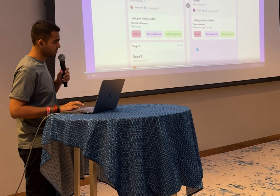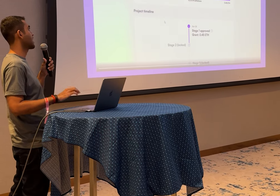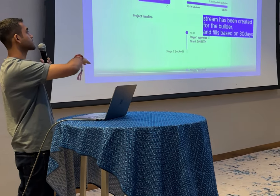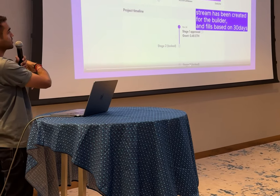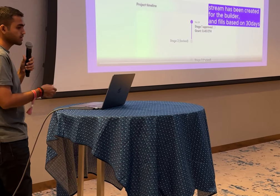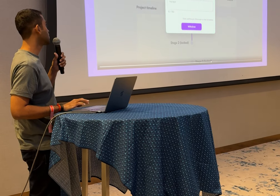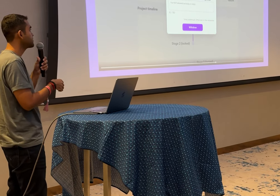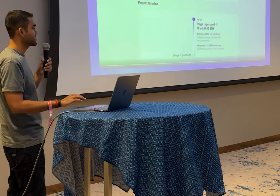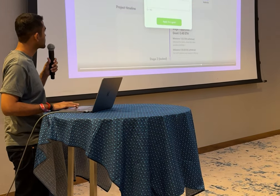Once the stream is deployed, the builder receives an email notification that their grant has been approved and the stream is live on the contract. The builder then works for the whole month while the stream flows, and starts withdrawing from it throughout the month. By withdrawing, they need to put in some proof — for example, 0.25 ETH with a certain milestone completed. You can see the progress of what they did during the grant.